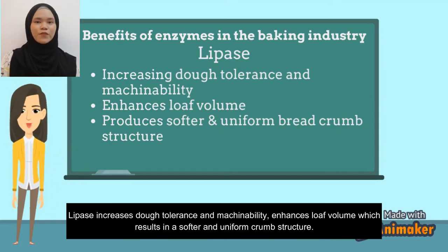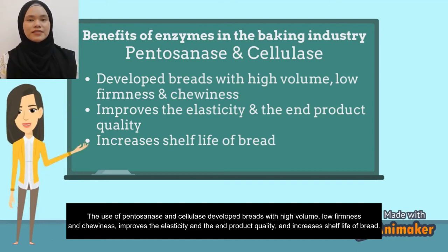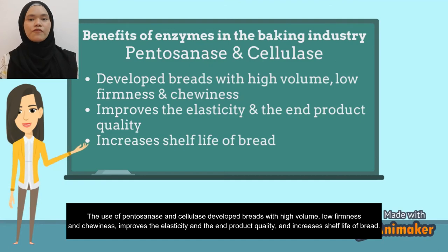The use of pentosanase and cellulase develops bread with high volume, low firmness, and good chewiness, improves the elasticity and end product quality, and also increases the shelf life of the product.